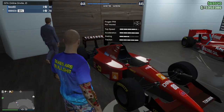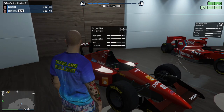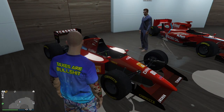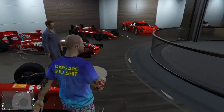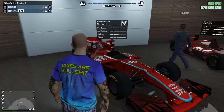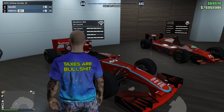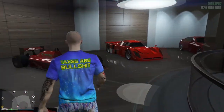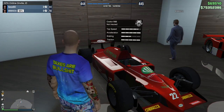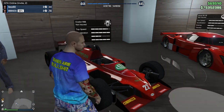Then we got the PR4, which was a '98 or '89 McLaren with a nice Marlboro livery on it when it won its title at the world championships. Then we got the BR8 - this is a 2011 Red Bull Racing F1. Another very fast, beautiful F1. And then the R88, which I believe is a Lotus 97 or something - one of those classic F1 cars.